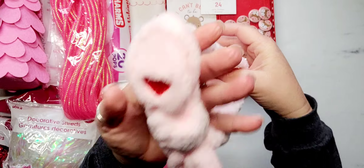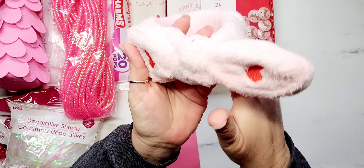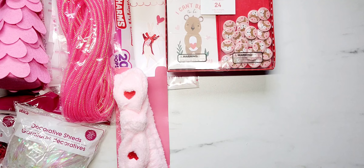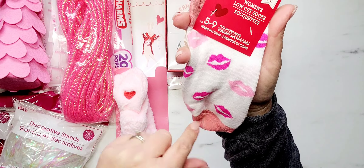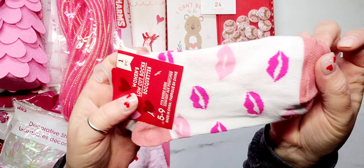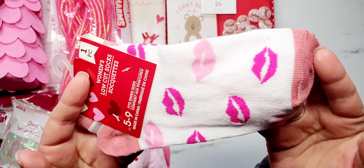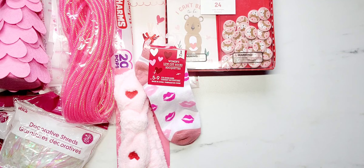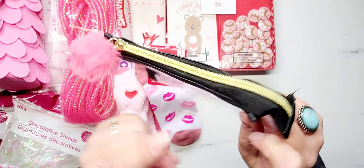I found these adorable spa headbands — I'm going to open this because they are thick for $1.25. They're nice and stretchy and the little flaps on the front can be bent and moved around. They have red hearts on them and came in pink, black, and white. I also found some Valentine's Day socks. I love these little socks — they're really fun to gift to friends, put in a gift basket, give as a teacher gift, or gift to a co-worker.